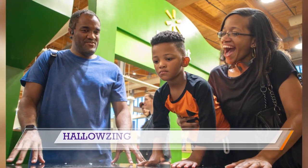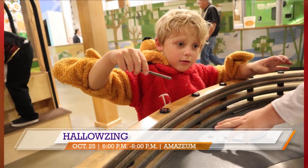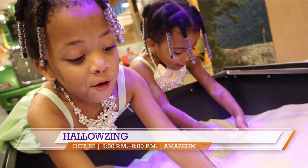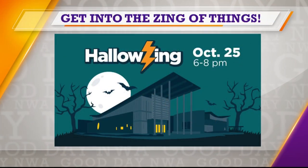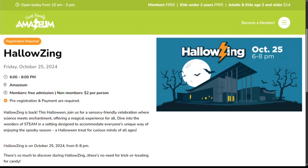Why is it important for you all to do this, and you're talking about sensory-friendly stuff as well, right? Yes. This Hallow Zing is one of our sensory-friendly nights. Every day we want everybody to have an amazing experience, but we understand that families in the neurodivergent community don't always get to experience that because it can be very overwhelming. We wanted them to still feel welcome and have a great time, so we created these events where they can come in and have just as much fun in a more relaxed setting and not feel as much pressure.